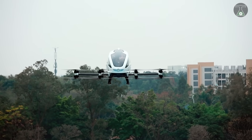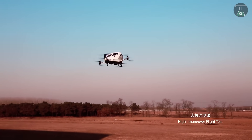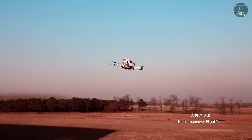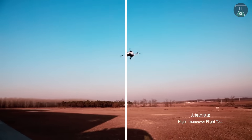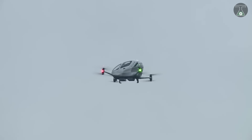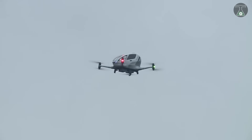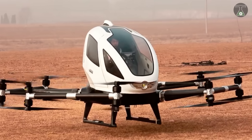The flight time for the E-hang 184 is around 23 minutes with a range of up to 10 miles. On a full charge, this drone offers a top speed of 81 miles per hour, and it takes a maximum of 4 hours to charge, though charging time can vary depending on usage. E-hang is also planning to upgrade the drone and has already tested a two-seater version capable of carrying up to 280 kilograms.